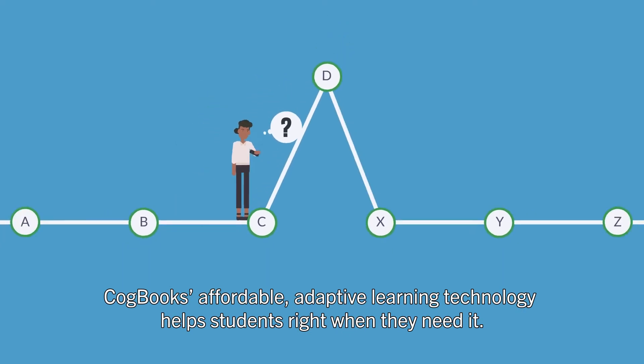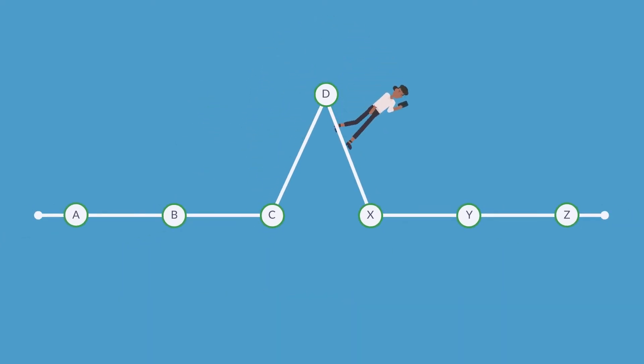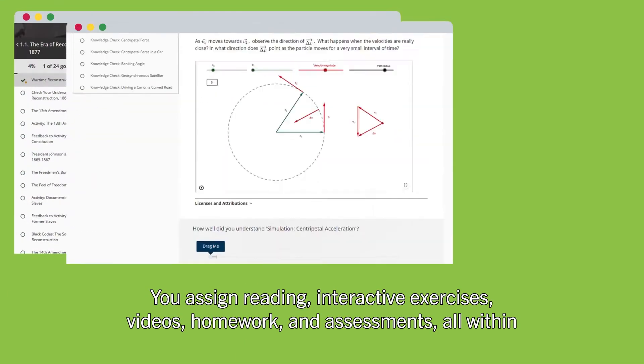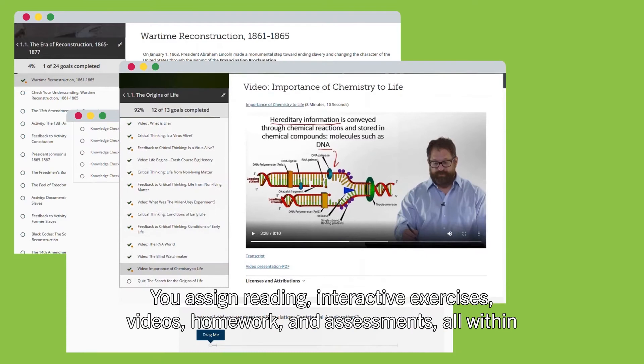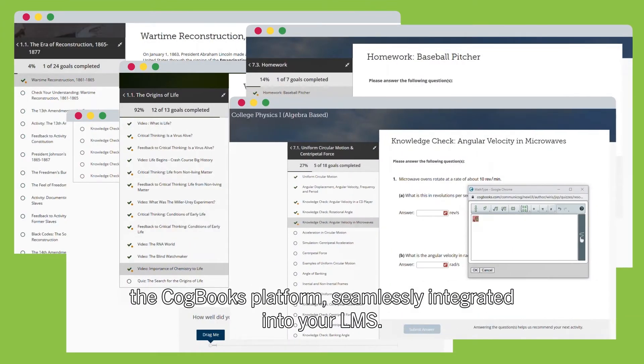Cogbooks' affordable, adaptive learning technology helps students right when they need it. Here's how it works. You assign reading, interactive exercises, videos, homework, and assessments, all within the Cogbooks platform, seamlessly integrated into your LMS.